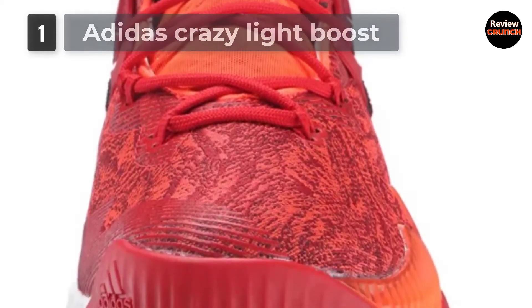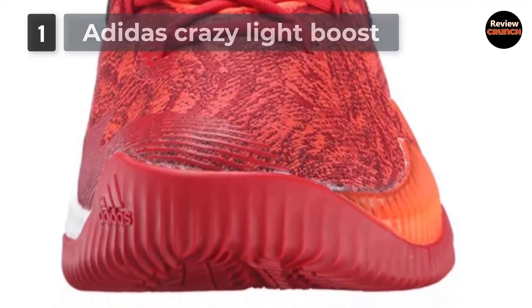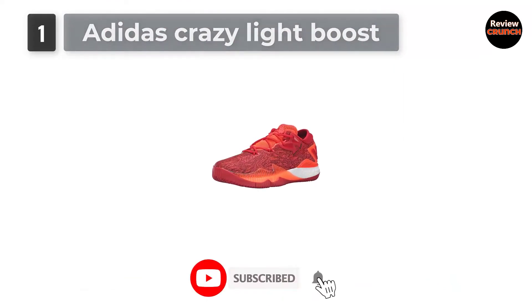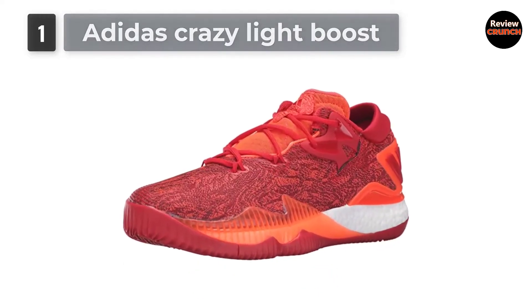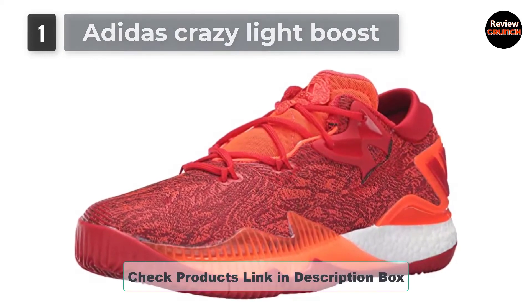If you're looking for comfort, its jacquard synthetic and textile upper will give you the best ultimate comfort. The molded heel collar piece provides security and a massive fit. The guards need speedy movement with good traction on the court, and its continental rubber outsole will give you an extraordinary grip even in wet and dry conditions — it will feel like you're glued to the floor.